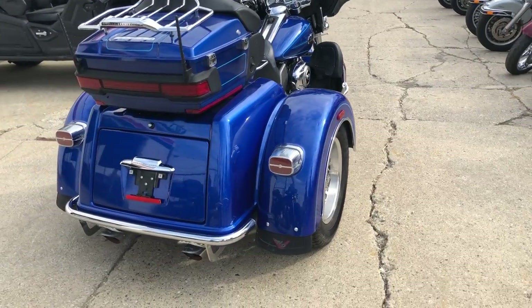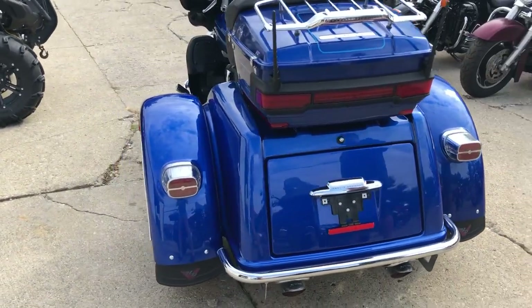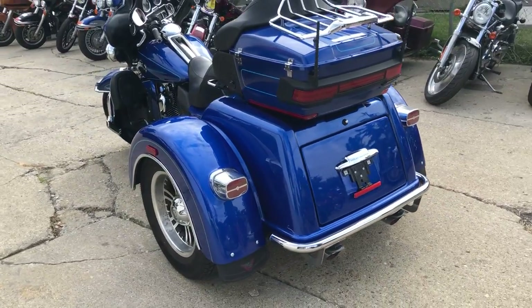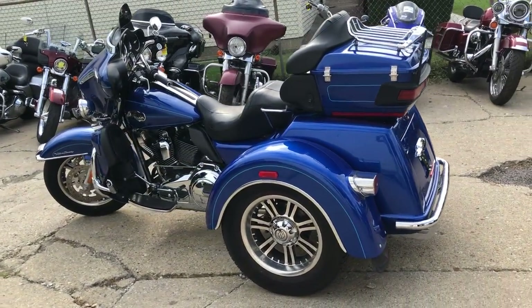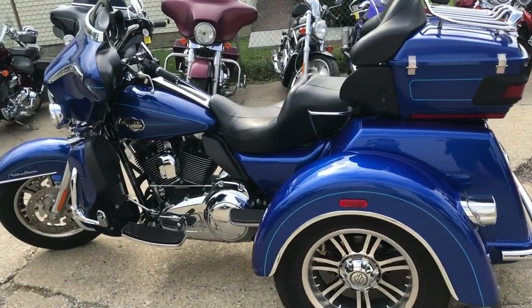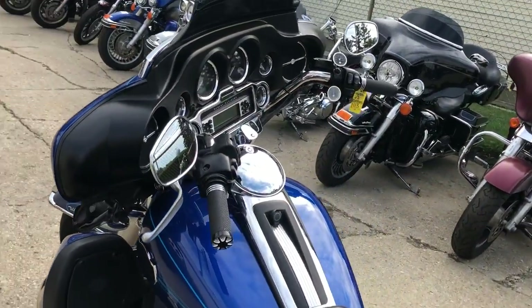Senior citizen owned, obviously well taken care of. It was just serviced at the dealership, all fluids changed, warranty available. Buy this one with confidence. It's a great low mileage trike for the money and the Python dual exhaust sounds great.